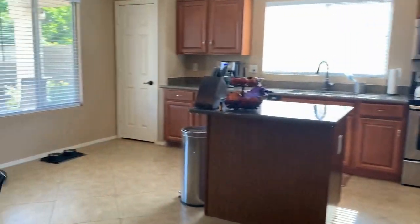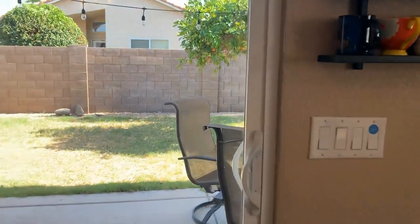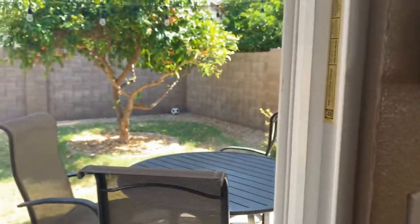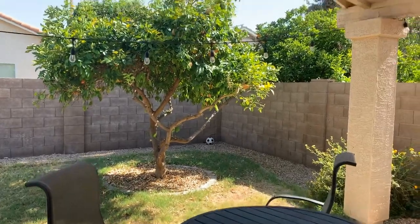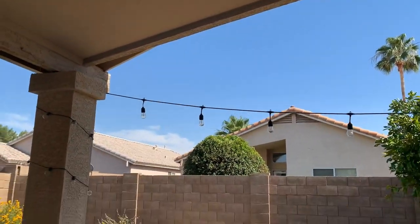Let's take a quick look at the backyard. You'll see how easy care it is — it has a south-facing backyard with a covered patio that also feels very open.